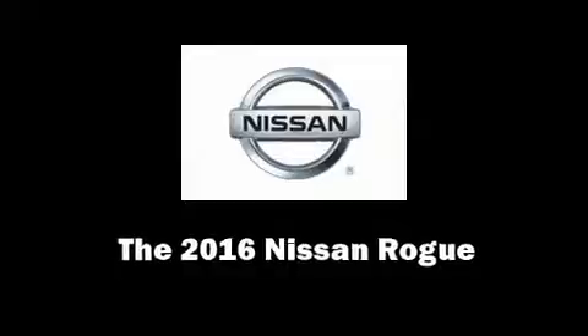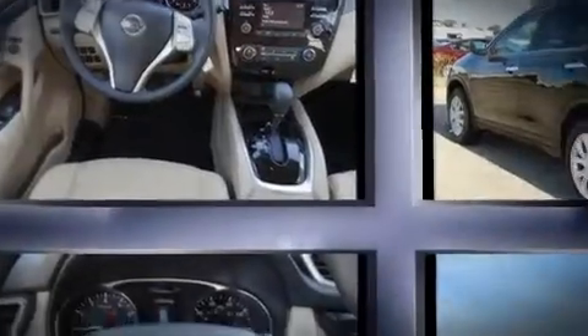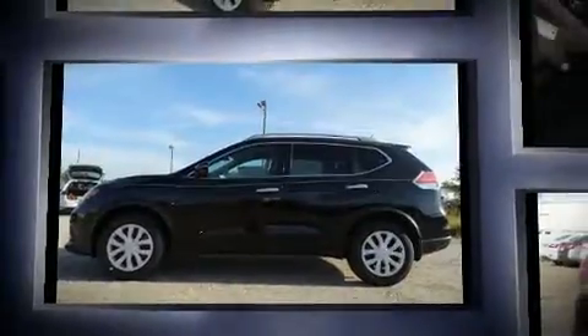You can expect a lot from the 2016 Nissan Rogue. Smooth gear shifts are achieved thanks to the 2.5-liter four-cylinder engine, and for added security, Dynamic Stability Control supplements the drivetrain.